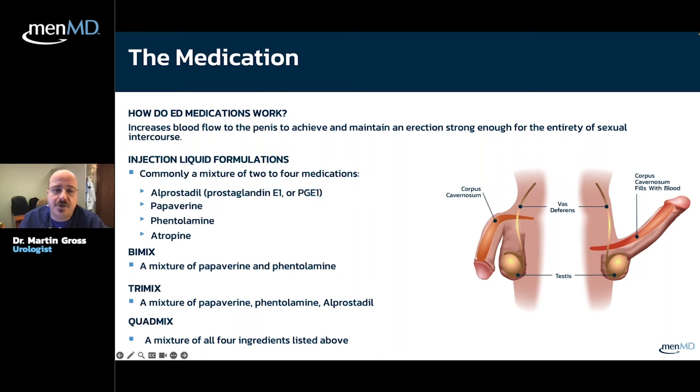How these medications work: they increase blood flow into the penis to help you maintain an erection suitable for sexual activity. There are a variety of chemicals — four drugs available in these potential mixtures — and what they do is push blood down those two arteries, inspiring blood flow into the penis, causing expansion and sealing the vein shut to maintain erection.